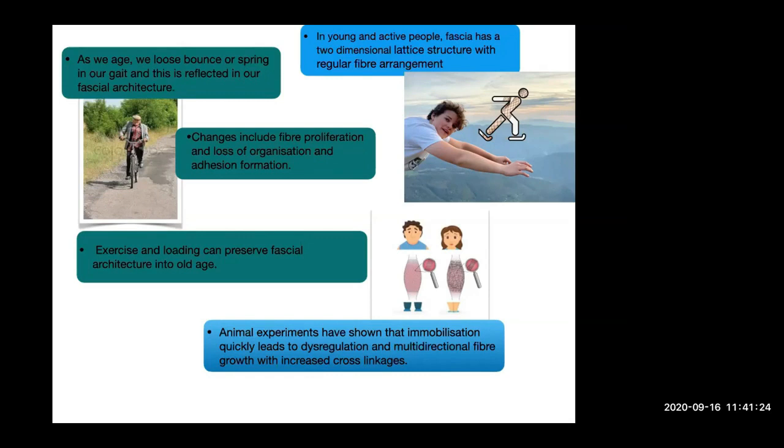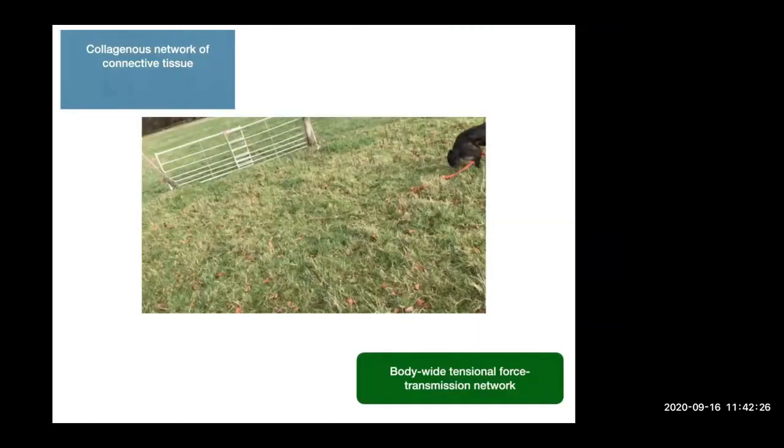Animal experiments have shown that immobilisation will quickly lead to dysregulation and multi-directional fibre growth with increased cross-linkages — these changes can happen in as short a period as one week of complete bed rest. This highlights the importance of getting patients up and moving as quickly as possible. A client who had a hip replacement was moving within 24 hours and walking significant distances within two to three weeks of surgery — contrast this with canine patients told to cage rest for a minimum of six weeks after joint replacement surgery. To maximise post-surgery recovery, ideally we want to put connective tissue back into normal biomechanical stimulation as quickly as possible.